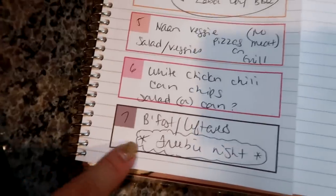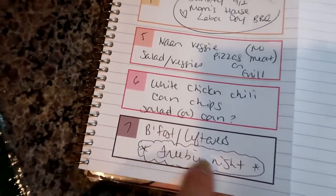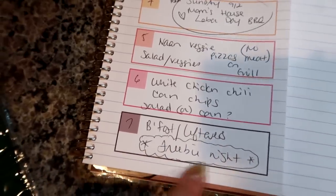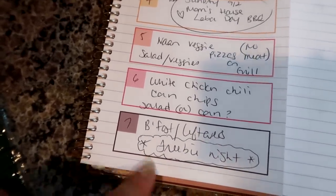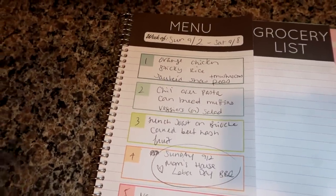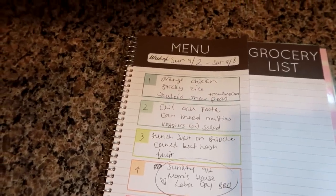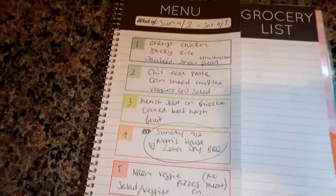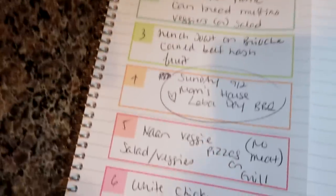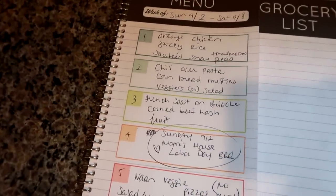And of course I always have my freebie night - sometimes I'll do breakfast for dinner, sometimes leftovers, but most of the time it's just a freebie night where I can do whatever I feel like making. That's the meal plan for the upcoming week. I hope you guys enjoyed it - have a safe Labor Day weekend! Again, Monday is going to be a brand new longer What's for Dinner video. Have a great day and I will see you soon, bye guys!